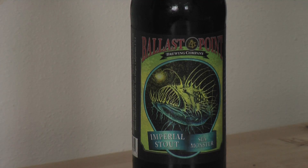Howdy Ramblers! Welcome to another Beer Review. We're going to be trying this Ballast Point Imperial Stout. They are located in San Diego and we're going to be tasting it here with our friend Carl. Say hi Carl. Hi Carl. He likes beer.